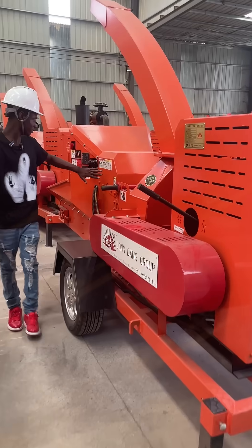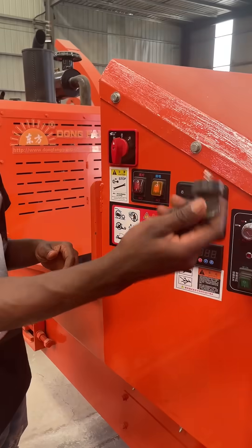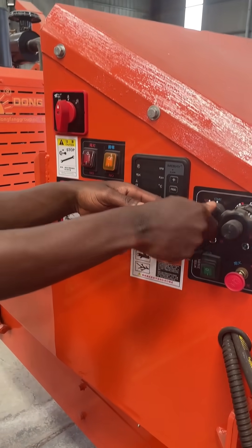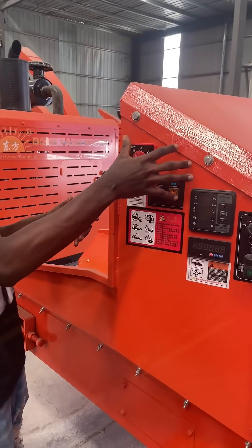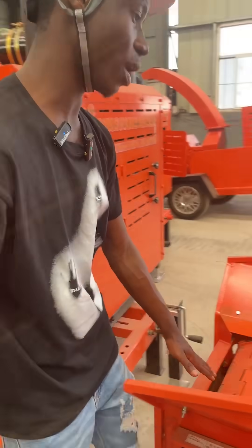This is the machine. This is the power lever. This is the key starter — this is the key and the key starter. You turn it on and you turn this off. This is where you grind your wood.